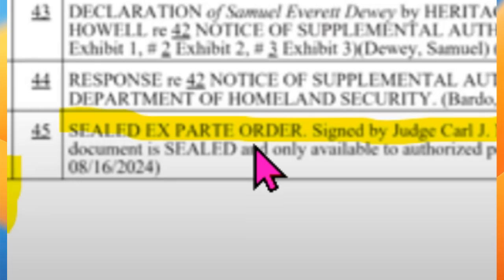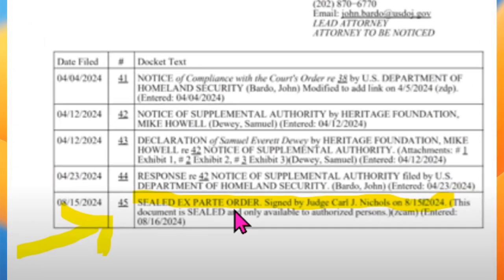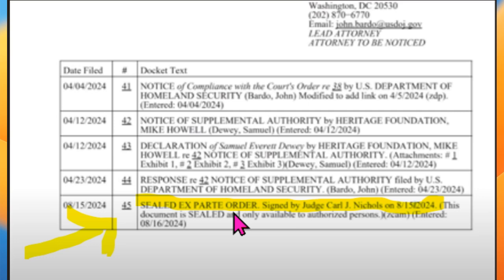Media and internet sleuths are not allowed to look at the order right now. Sometimes orders can be unsealed at a later date.